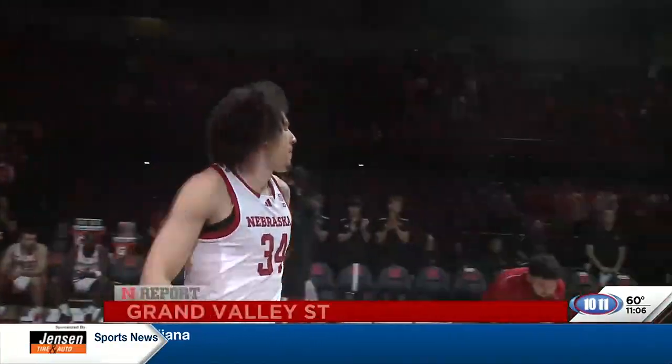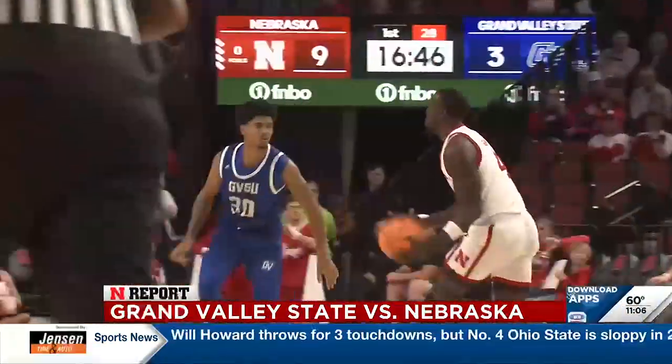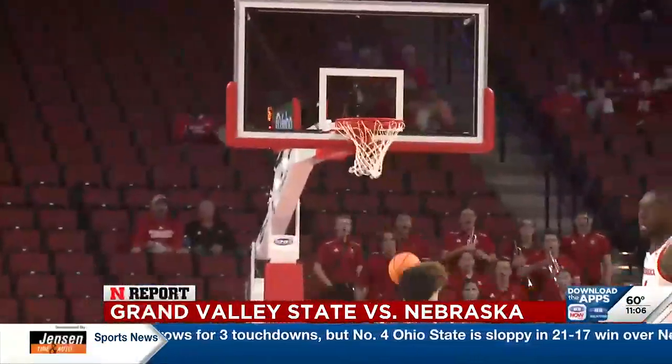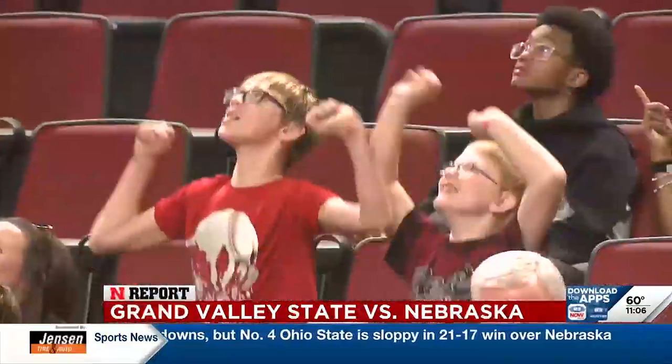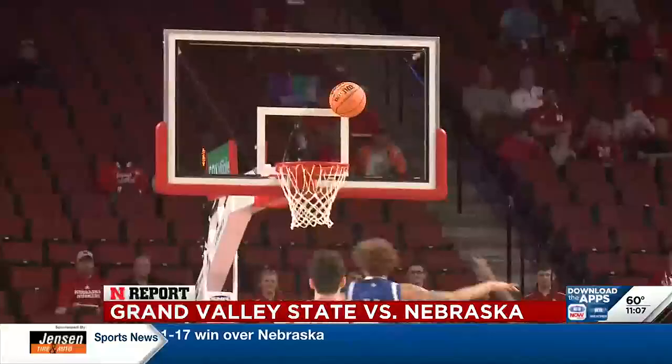Eight new players on the squad, including big man Braxton Mia. Here are two returners: Juwan Geary with the steal, running ahead of the break and throwing the alley-oop to Bryce Williams. Big Red out and running early. Later, Aaron Ulis driving baseline for the reverse layup.